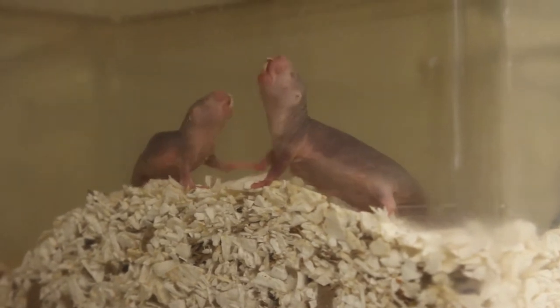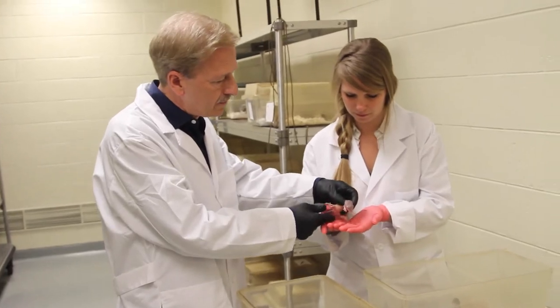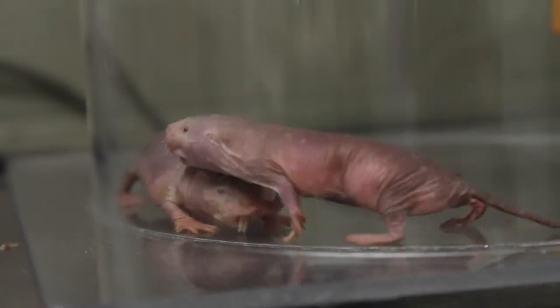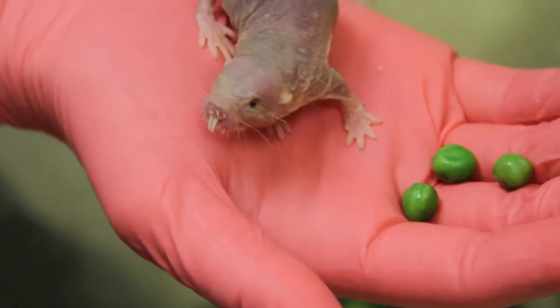The most recent finding is that they can survive long periods of really difficult oxygen deprivation that would be deadly to human beings and other mammals. This new finding might make you wonder: does the Naked Mole Rat belong in the animal kingdom at all?